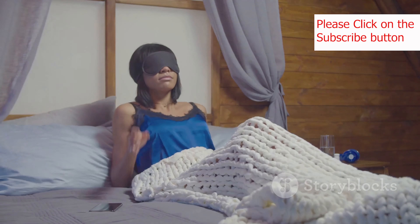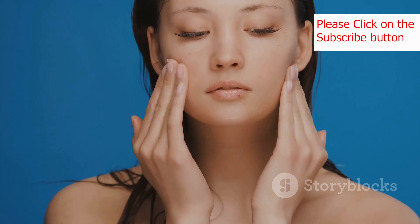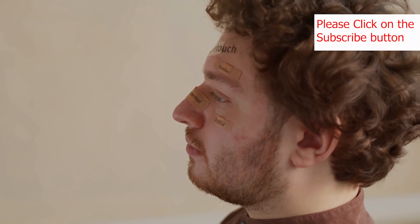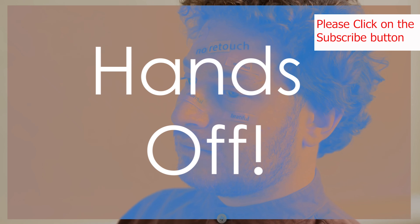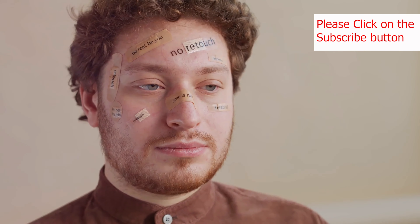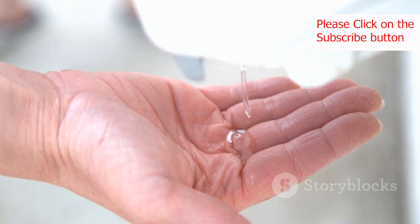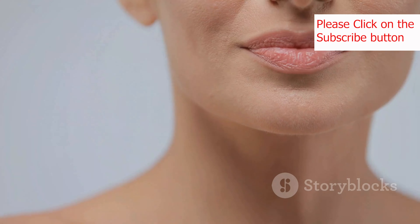Let's talk about beauty sleep. Getting enough sleep is crucial for your overall health, including the health of your skin. When you sleep, your body repairs and regenerates skin cells, reducing the appearance of fine lines, wrinkles, and dark circles. Aim for seven to nine hours of quality sleep every night to wake up with refreshed, radiant skin.